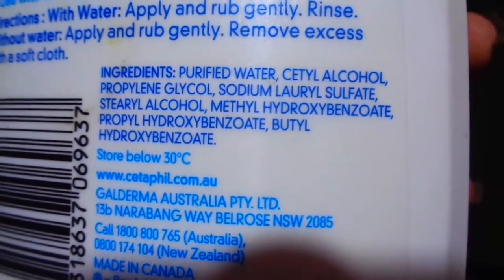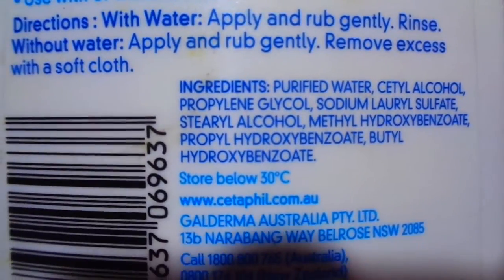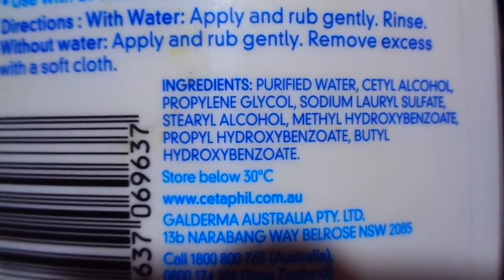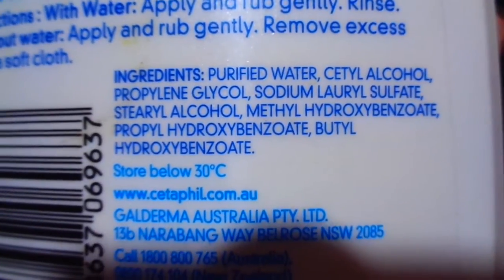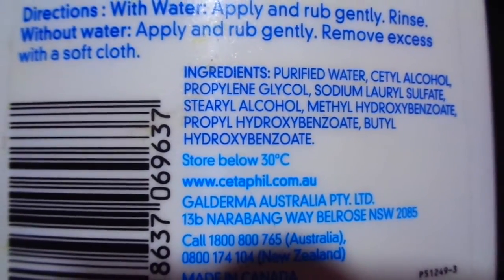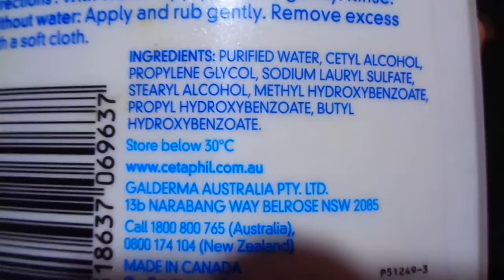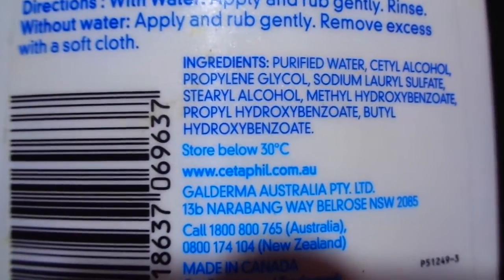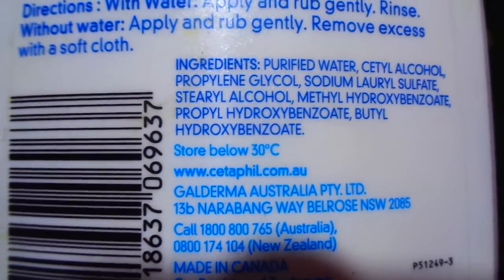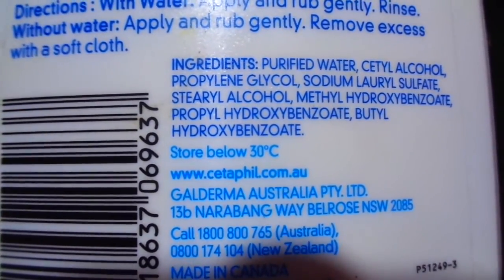Purified water, cetyl alcohol, propylene glycol, sodium lauryl sulfate, stearyl alcohol, methylparaben, propylparaben, and butylparaben.